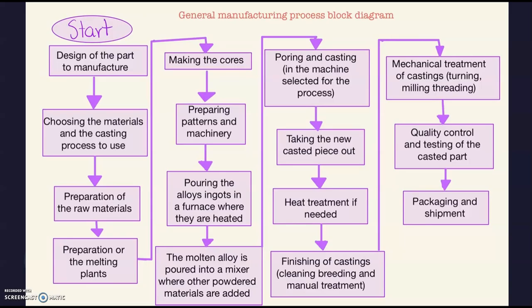Then after all of that, we do the finishing of the castings — the cleaning, deburring, and manual treatment by workers. Then the mechanical treatment of the casting: turning, milling, threading — depending on what you want to do with the piece. Then, of course, quality controls and testing, which is a really important part. Out of all your production, you have to see if it meets the requirements for the intended process. For example, in the propeller case, you have to check if it won't break under water pressure and if it will leave any particles in the water, since minimum interaction is one of the requirements for ROVs.